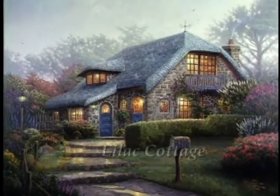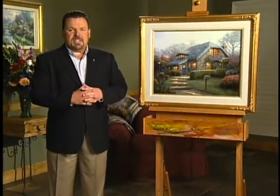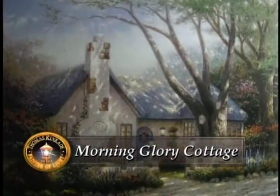In my studio, I have Lilac Cottage. This is the fourth painting in my Flower Cottages of Carmel series. The Flower Cottages of Carmel really was a daydream of mine. It began with a painting entitled Morning Glory Cottage.